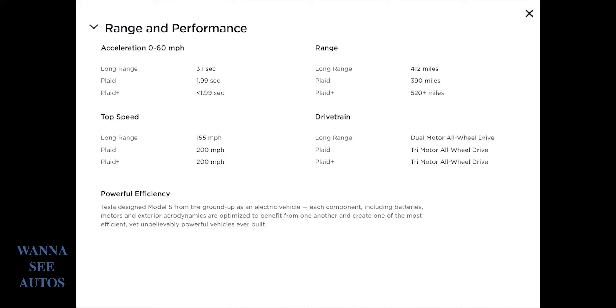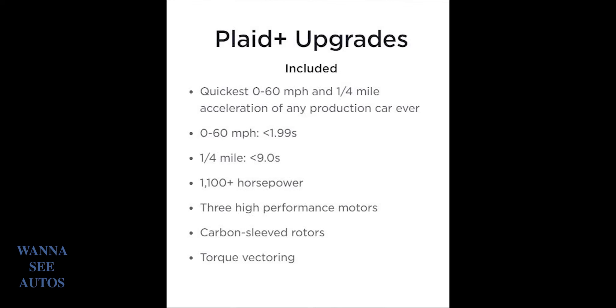Let's dig into some deeper stuff — the Plaid+ upgrade. As you can see, it is actually the quickest 0-to-60 and quarter-mile acceleration of any production car ever. It goes from 0 to 60 in under 1.99 seconds, and the quarter mile is under 9 seconds. It has more than 1,100 horsepower. It has three high-performance motors, carbon ceramic rotors, torque vectoring, and stuff like that — it just makes it the ultimate car.